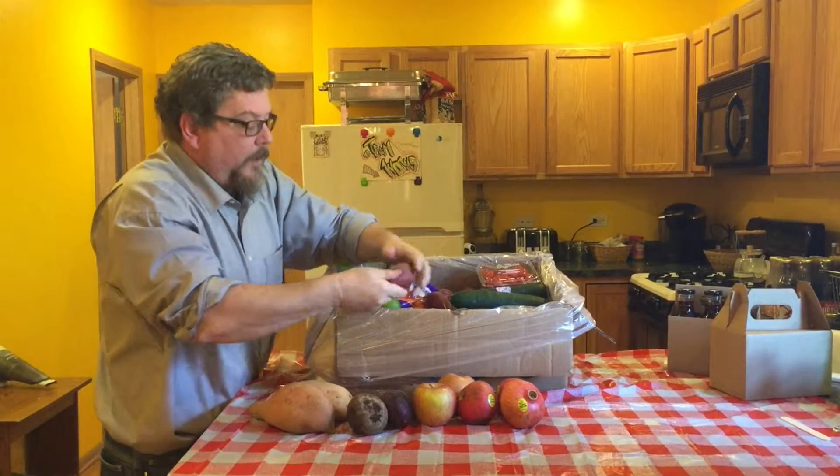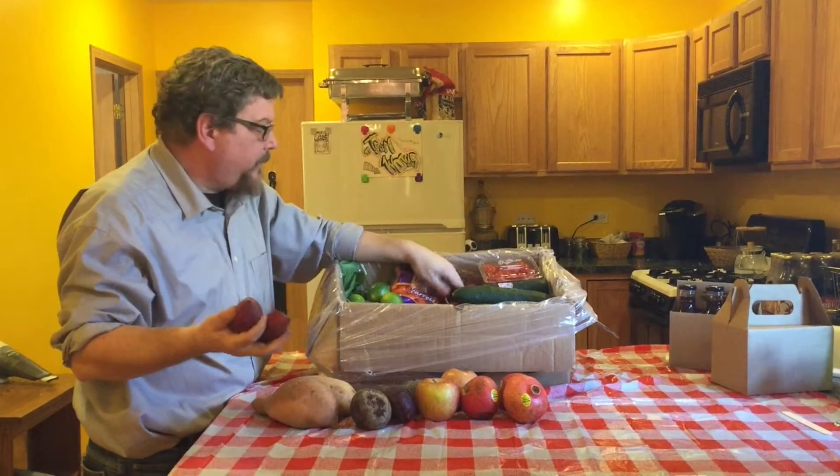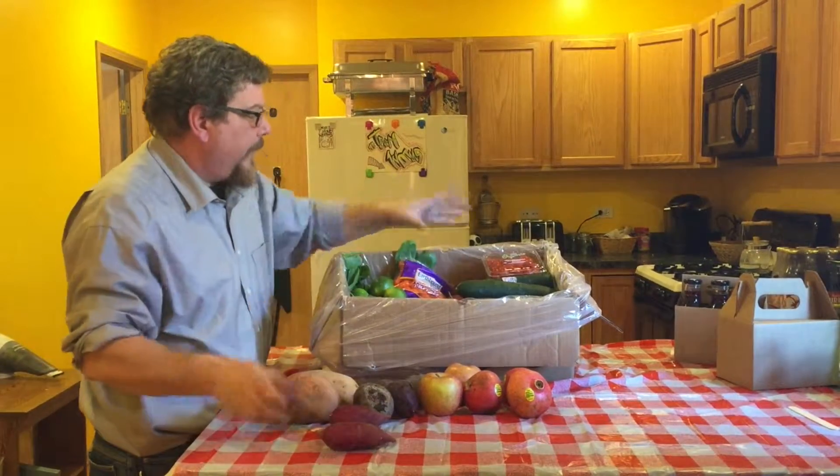I'm gonna step around a little bit. Oh, these are really special yams — these are Mizaki yams, and these are a lot richer than your regular yams. These are all organic items.